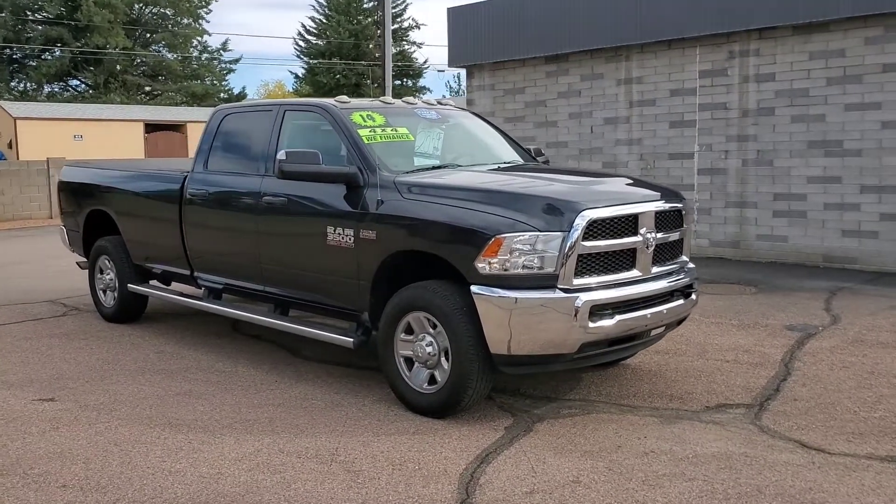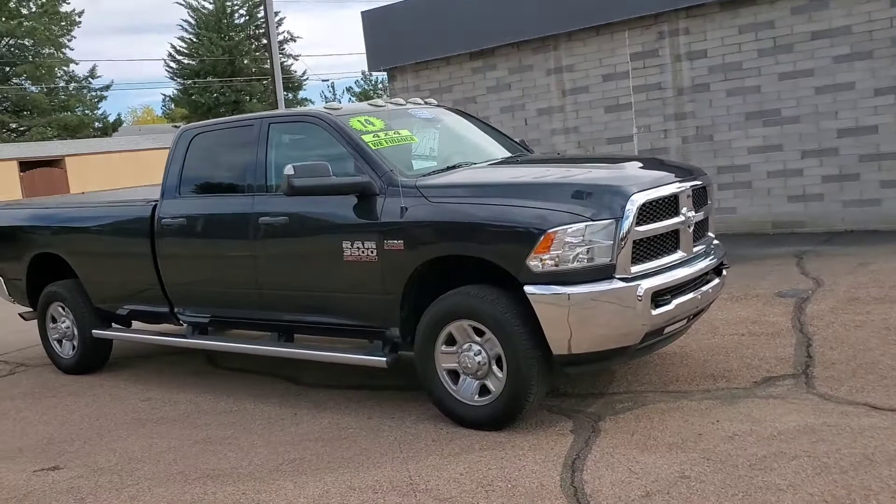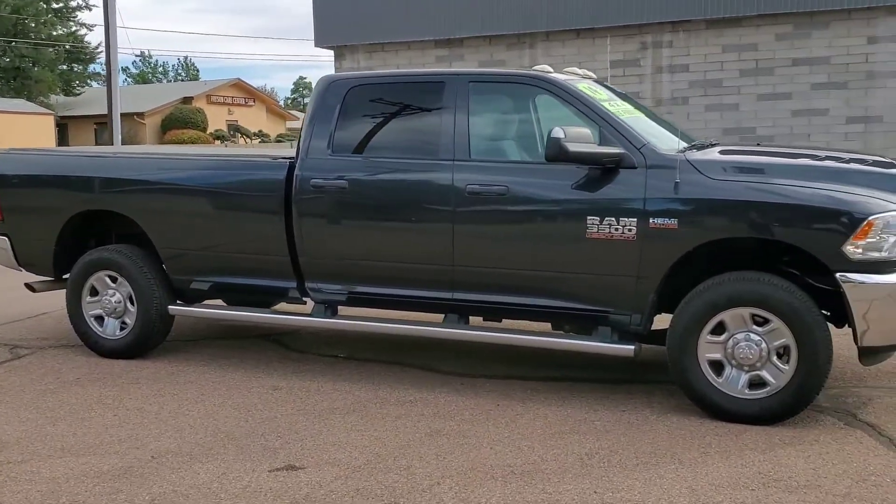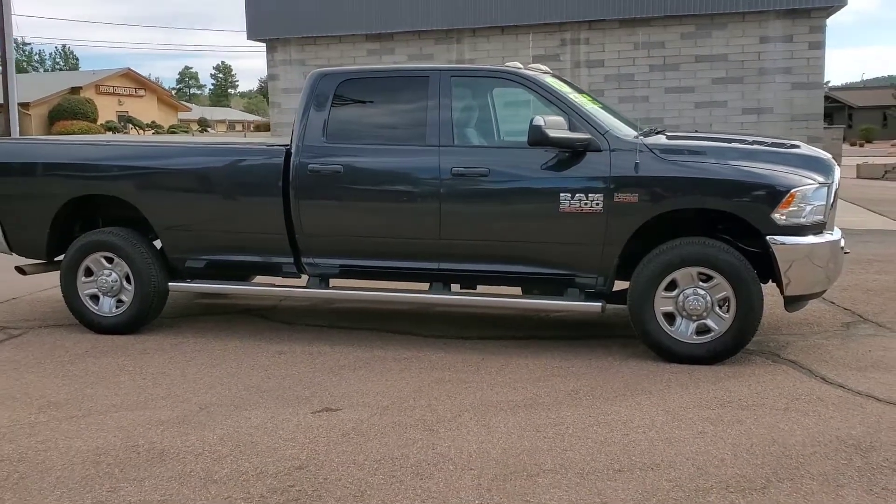Hello used car drivers. Today we're going to take a look at a beautiful 2014 Ram 3500 crew cab long bed four-wheel drive with a 6.4 liter Hemi gas engine.